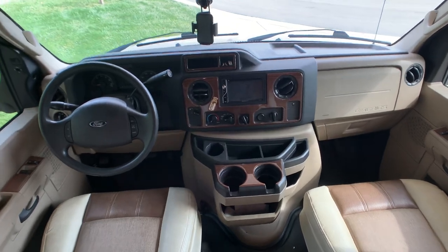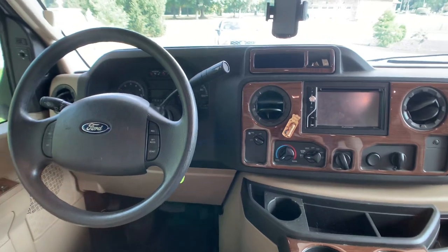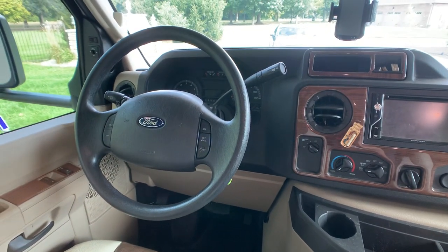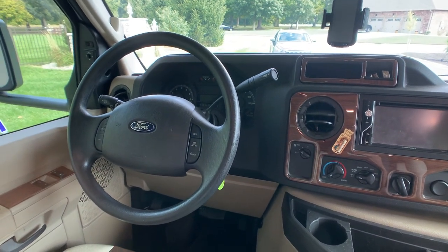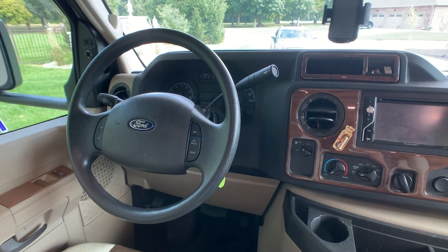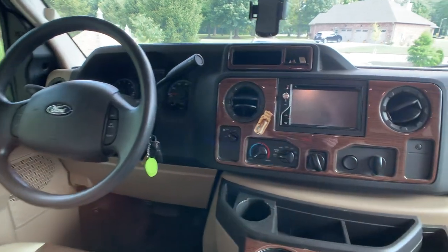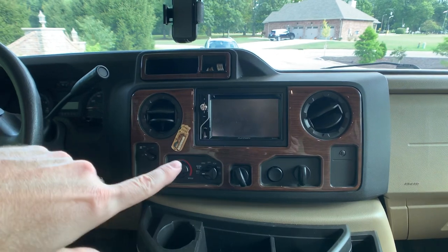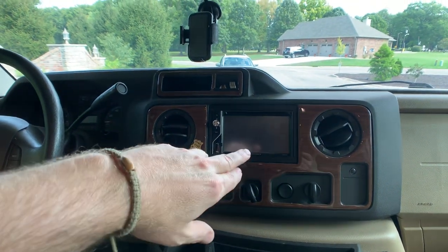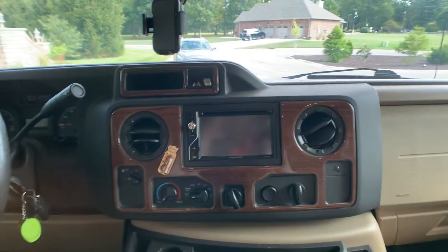There's no dog smell or anything like that, just a little bit of dog fur. On the chassis, it's going to be the Ford E450 chassis with 7,500 pound tow capability, 305 horsepower, and 420 foot-pounds of torque. You have the full camera package — backup camera and two side cameras — all integrated into your Furion Bluetooth stereo that has all the smart features. There's also a wood grain finish on the dash.